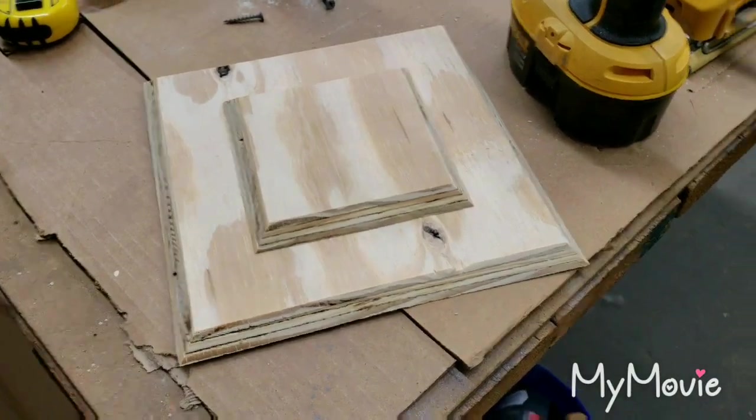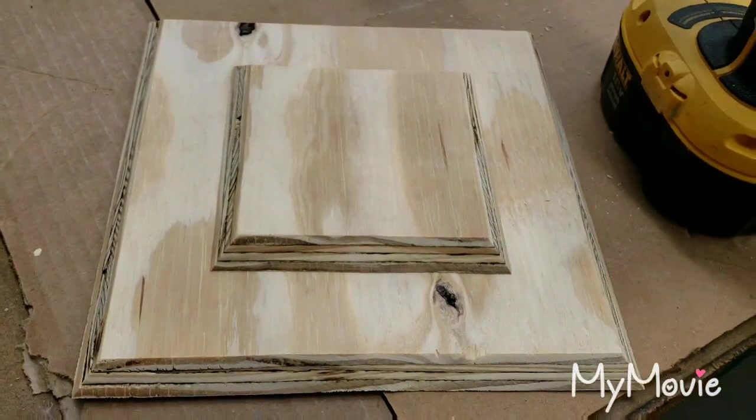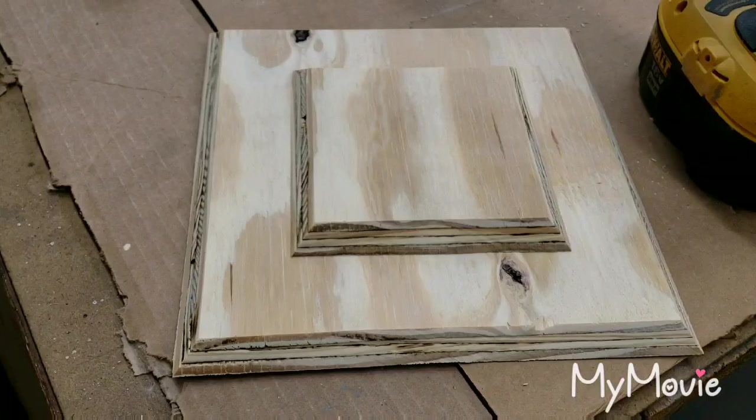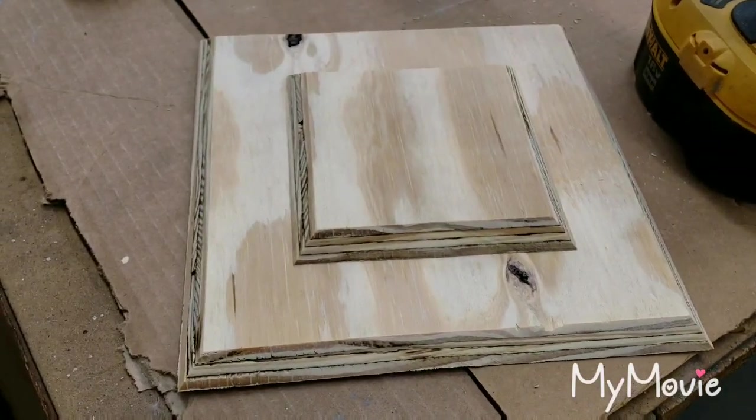This is the base for the Golden Glove over there. Just getting it all centered up, getting ready to get it screwed down. Then I'll burn it and I'll start putting polyurethane on it to shine it up.